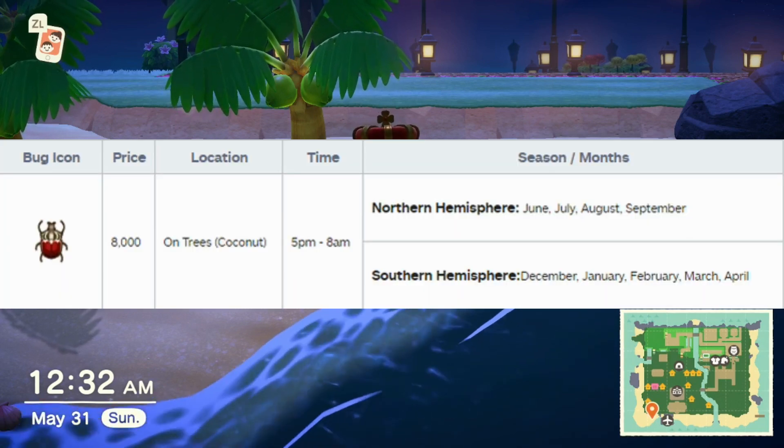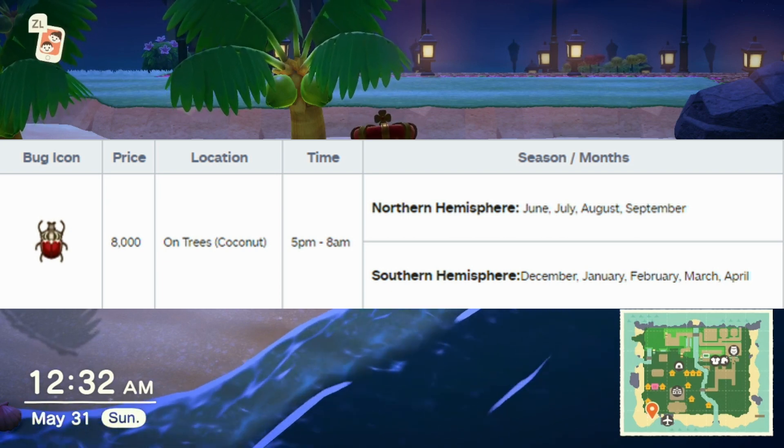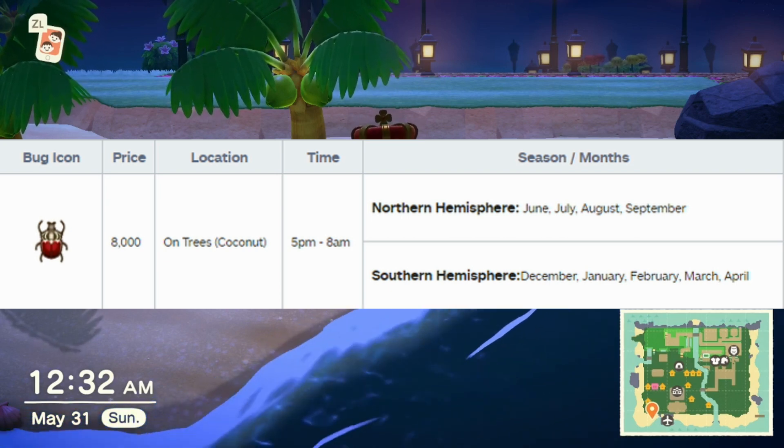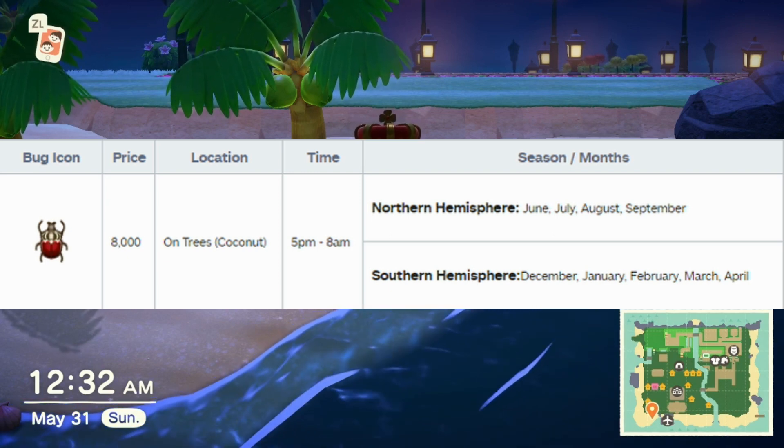This Goliath beetle sells for 8,000 bells. It can be found on coconut trees. Do not chop them down — it is on the trunk, not the stump. So yeah, do not chop them down. They are only found on coconut trees, so make sure that you have some loaded.